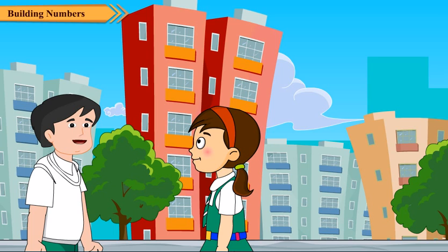Rijul says he is not very clear about this topic. Neha tells him not to worry and says she will help him. She points out that Rijul knows ascending and descending order of numbers. Rijul confirms he knows that very well. Neha says he will then quickly understand this topic.